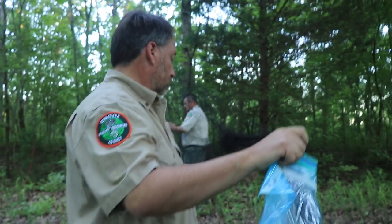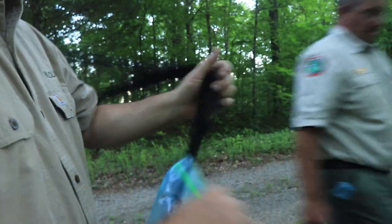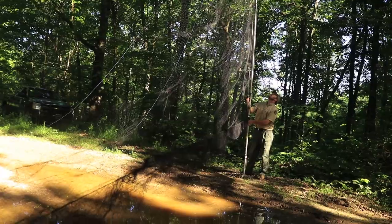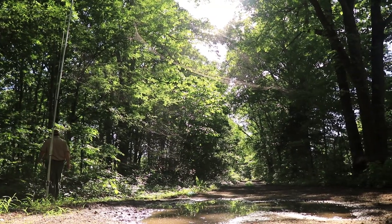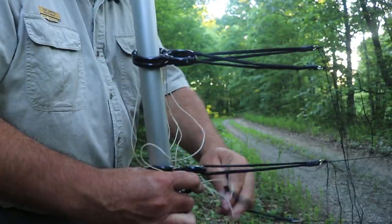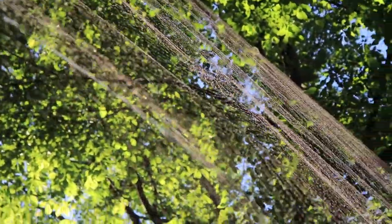We're using mist nets tonight over road ruts that have standing water. We have a couple groups over ponds and a couple groups over streams. Bats use water throughout the night as a place to drink but also forage for insects over those areas. We're also in areas that are corridors that funnel bats — over a road with a nice canopy that forces the bats to fly down the road where our nets are set up.